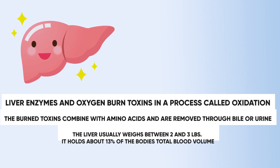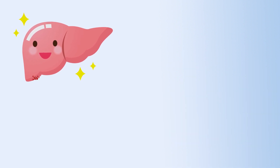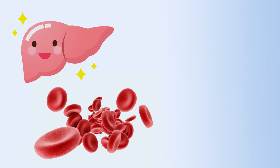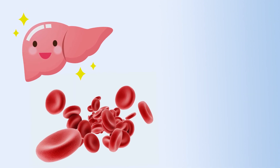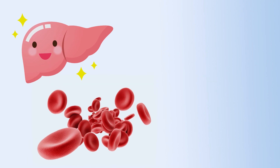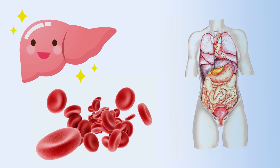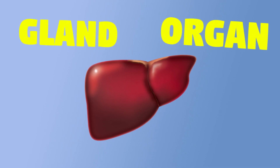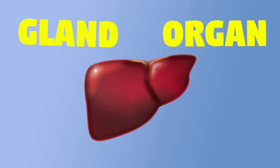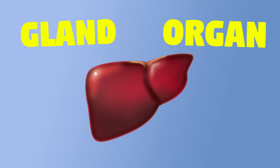The liver usually weighs between two and three pounds. It holds about 13 percent of the body's total blood volume and receives more than 30 percent of the blood that circulates in your body every minute. The liver helps metabolize medications, and its main job is to filter the blood coming from the digestive tract before passing it into the rest of the body. The liver has the distinction of being both a gland and an organ — as an organ it can execute chemical actions, and as a gland it secretes chemicals for other parts of the body to use.